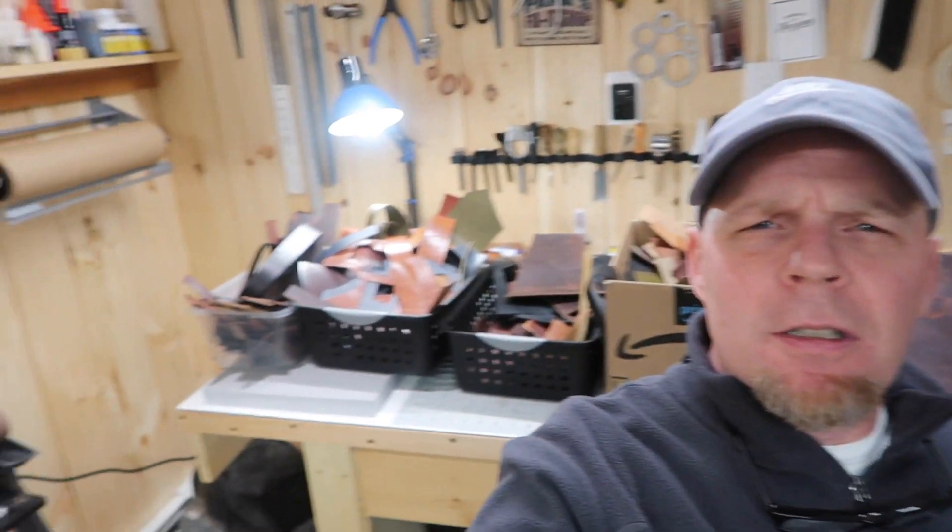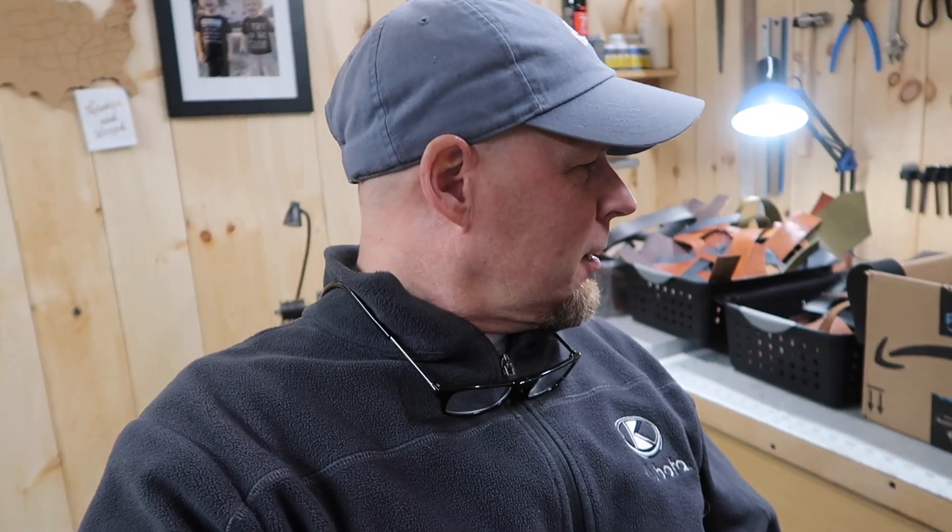What does everybody do with their scrap leather? I've got to find a way to organize it all. The little pieces — I'll have to go through all the boxes and get rid of what I'm definitely not going to use. But again I'll be thinking, well maybe I can make a keychain out of this. It's just going to keep adding up — boxes and boxes of this stuff if I don't decide to throw some out. Look at all this leather. That's all I've got for you guys. Catch you on the next one. Peace.